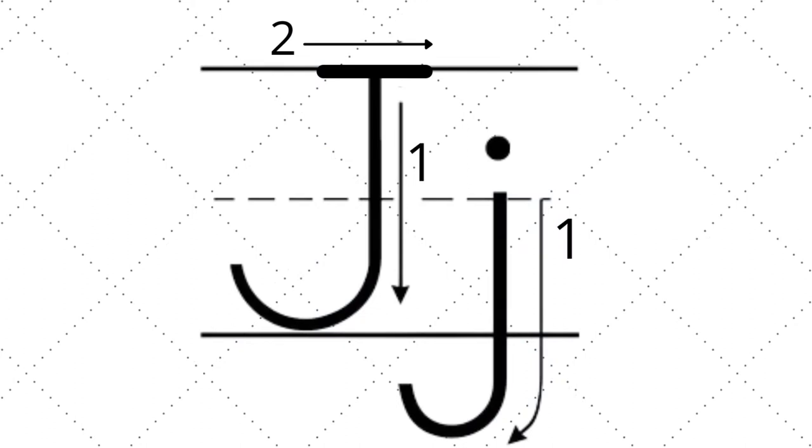Have your child practice writing uppercase and lowercase letter J by using their finger and tracing over these images.